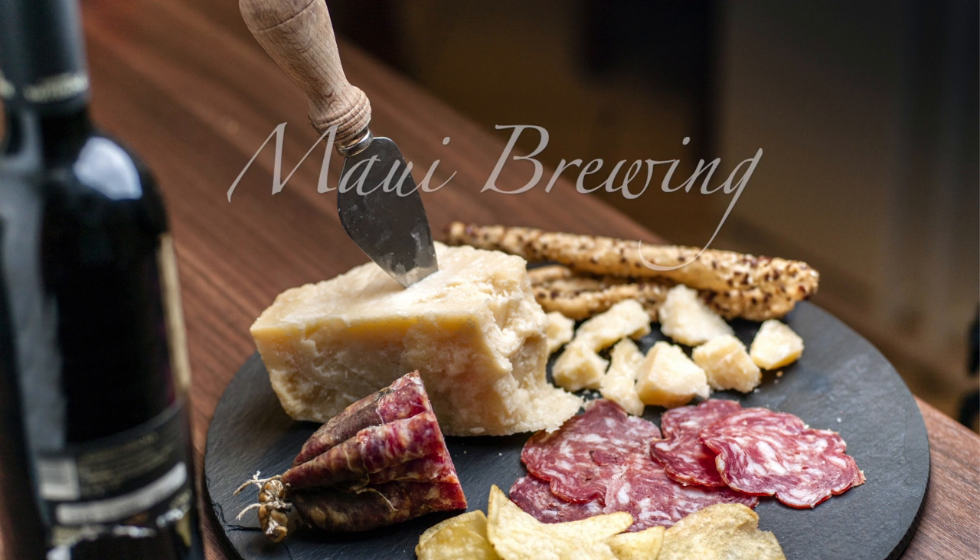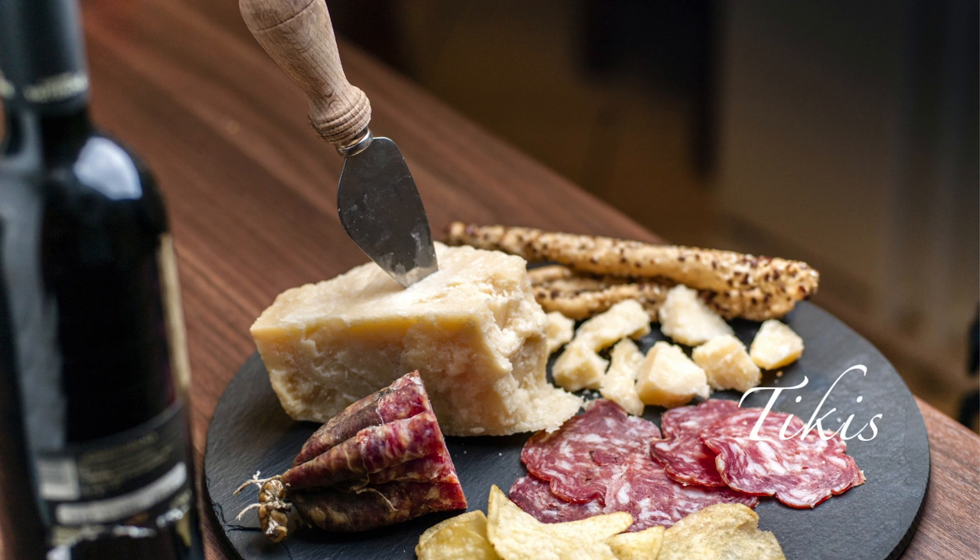Number five: happy hour. You've got Tommy Bahamas, Maui Brewing, Tikis, Dukes, the Haltree Cantina, or the Harbor Bar — all good choices.